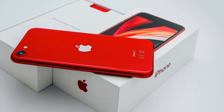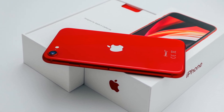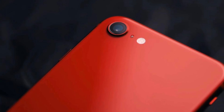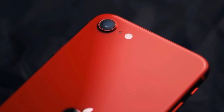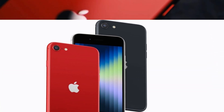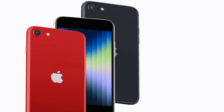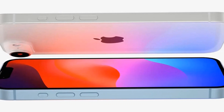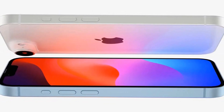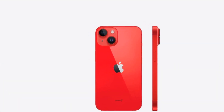So there you have it folks — the iPhone SE 2025 is shaping up to be a game changer, combining a fresh design with powerful internals, all at an affordable price point. Are you excited about the new iPhone SE? Share your thoughts in the comments below. Don't forget to smash that like button and subscribe to our channel for the latest news, reviews, and comparisons. Until next time, techies — stay curious and keep exploring.